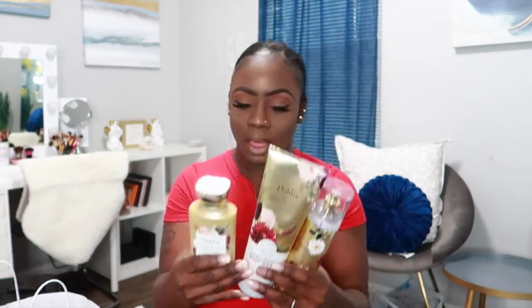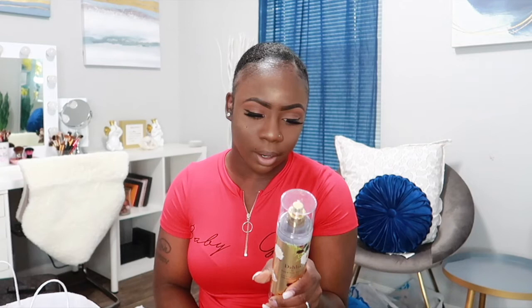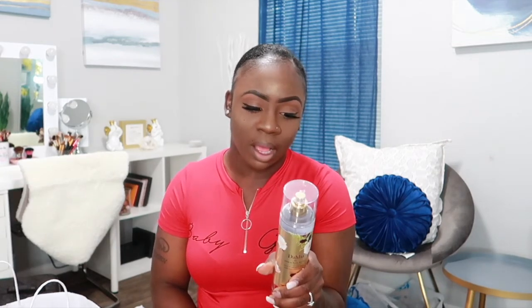These are the three that I got from the Dahlia line. It has notes of velvet dahlia petals, crisp pear, praline musk, and whipped tonka bean. I can definitely smell the floral and the musk in it. I do love musk notes, but I like them when they're combined with floral notes.